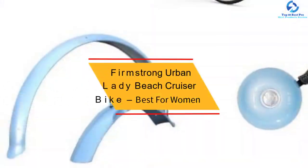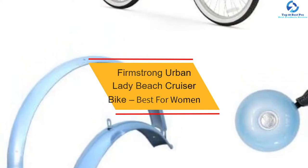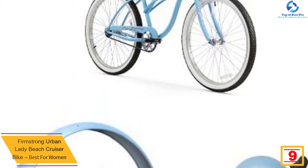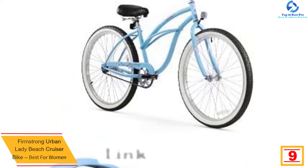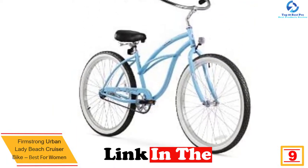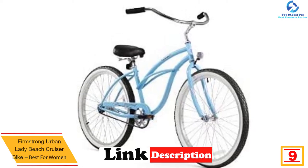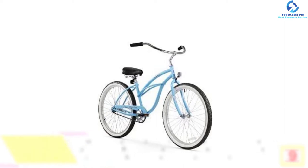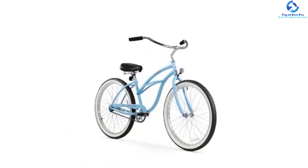Moving on at number 9, we have the Firm Strong Urban Lady Beach Cruiser Bike, best for women. With its elegance and comfort, the Firm Strong Urban Lady grabs the top position in our ranking for women's cruisers. The frame is made of steel, making this well-made cruiser built to last. It comes in two different wheel sizes: 24 and 26 inches.